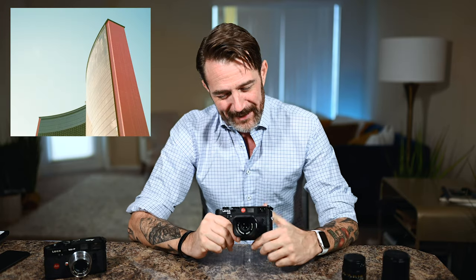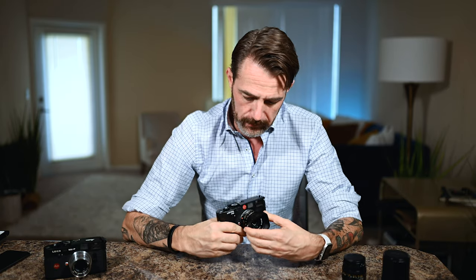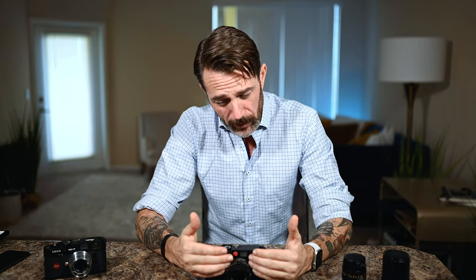Enter the 35 Summicron ASPH. This lens is the perfect focal length for me — it's an excessively compact lens, which only makes this package more desirable from an everyday carry standpoint, and the quality is just unbelievable. With my camera locked in and my favorite focal length established, I was learning how to focus the rangefinder patch — which is very different — which way the knobs turn, and all the fun stuff including loading the film.